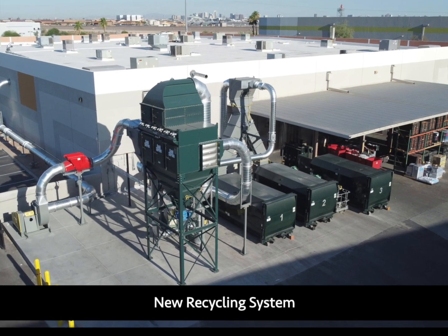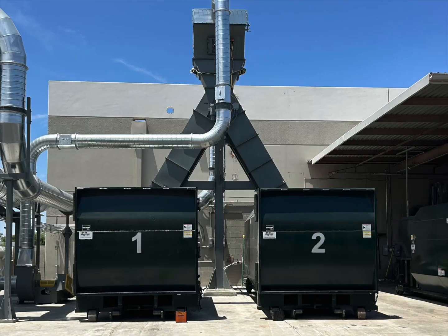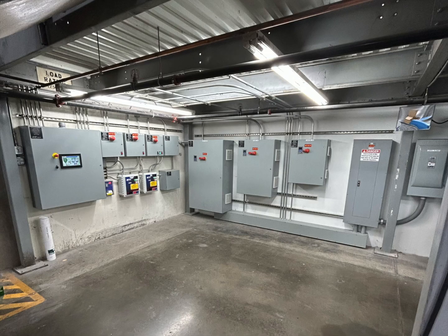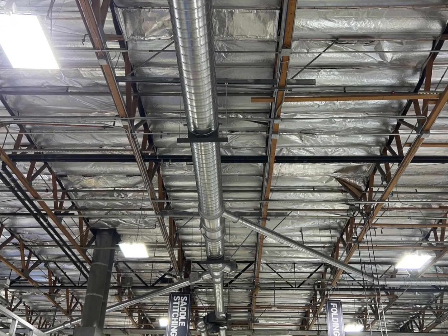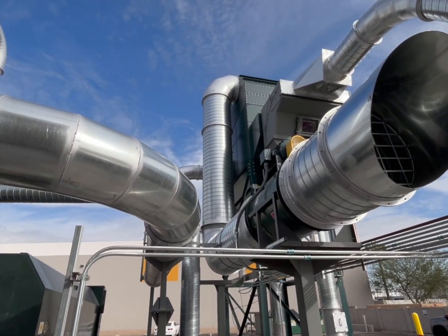In May, we did a huge overhaul of our recycling systems. We purchased three new compactors and one baler. We also installed a massive waste evacuation system. This system sucks all of the excess waste into one of the two compactors outside.